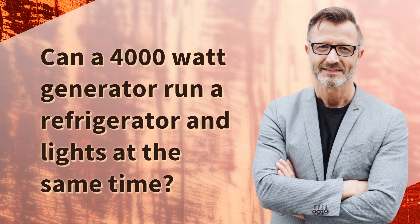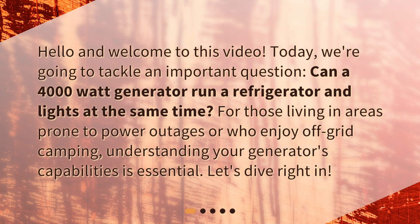Can a 4000 watt generator run a refrigerator and lights at the same time? We're going to tackle this important question. For those living in areas prone to power outages or who enjoy off-grid camping, understanding your generator's capabilities is essential.